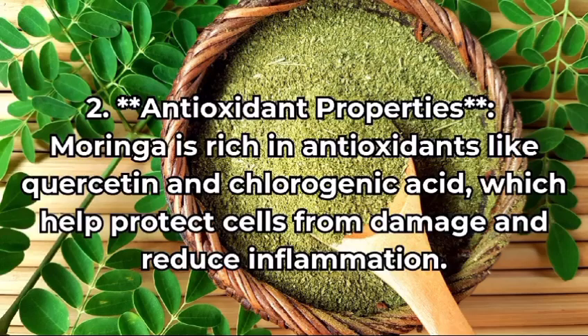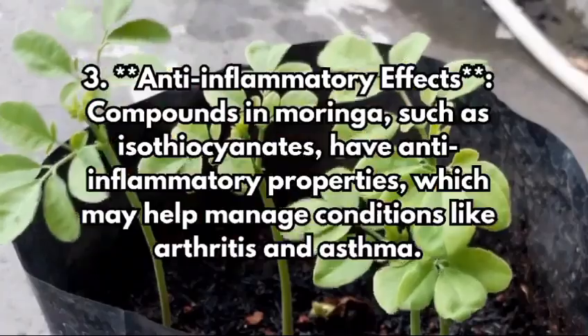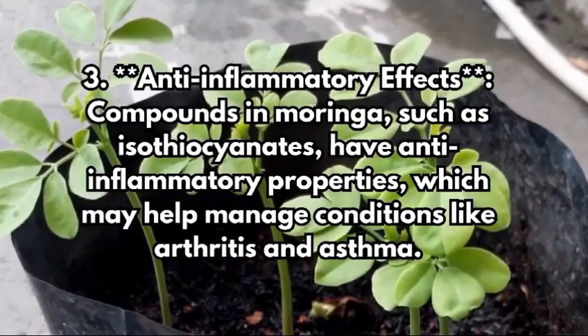Antioxidant properties: moringa is rich in antioxidants like quercetin and chlorogenic acid, which help protect cells from damage and reduce inflammation.